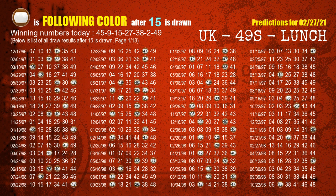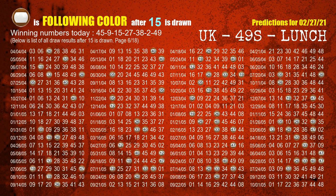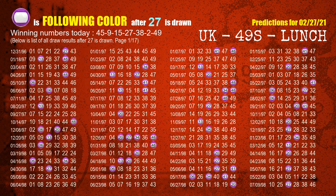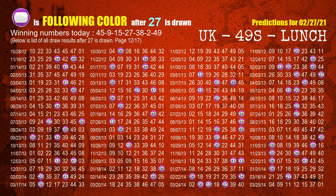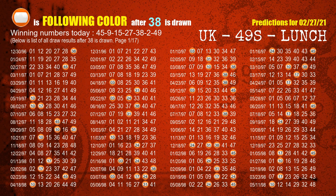The third winning number is 15 — the most frequently following color is brown when 15 is the winning number in the last draw. The fourth winning number is 27 — the most frequently following color is purple when 27 is the winning number in the last draw. The fifth winning number is 38 — the most frequently following color is orange when 38 is the winning number in the last draw.